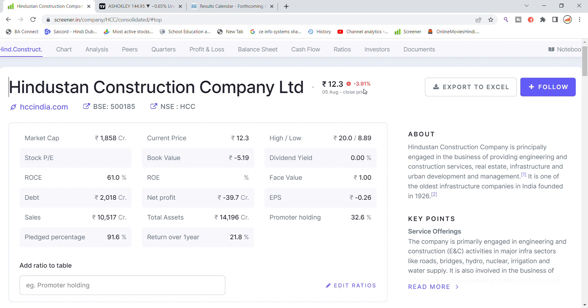On Friday, the stock gained 3.91%. The stock has been closed. Market cap is 1858 crore. P/E ratio and book value are minus 5. ROC is not positive, return on equity is weak. Total loan is 2018 crore, net profit is 39 crore, EPS is 0.26 minus, and sales are 10,517 crore.